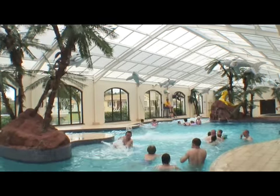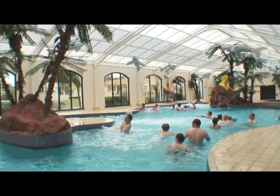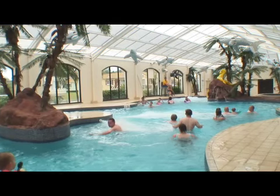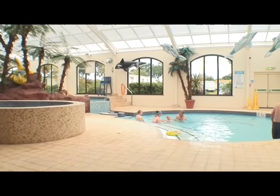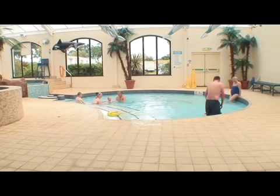All our pools are supervised by qualified lifeguards. The kids pool is perfect for a safe splash around.